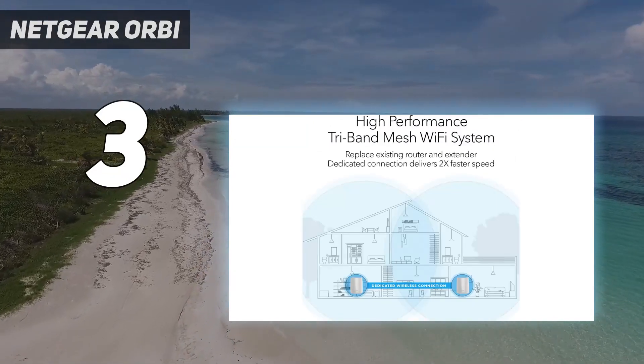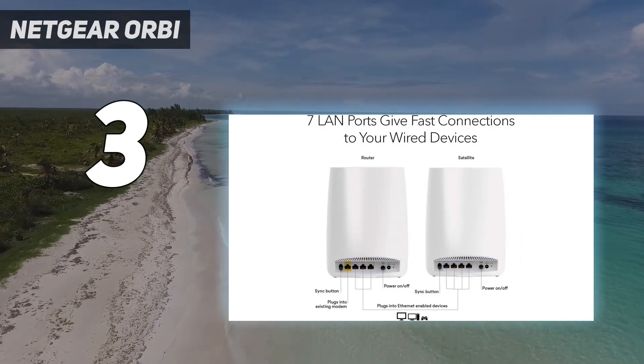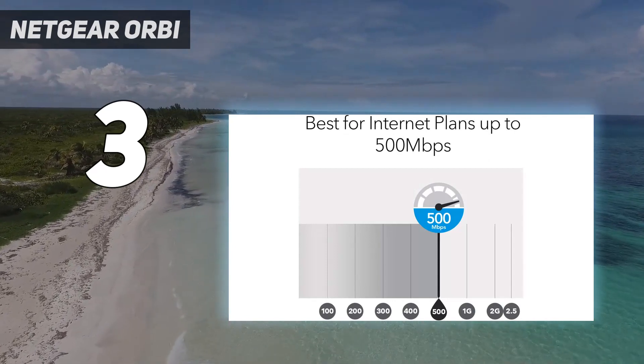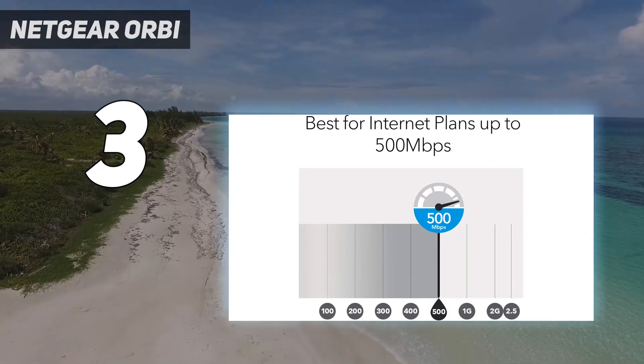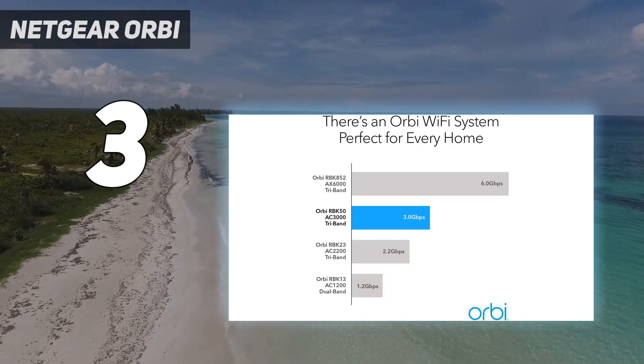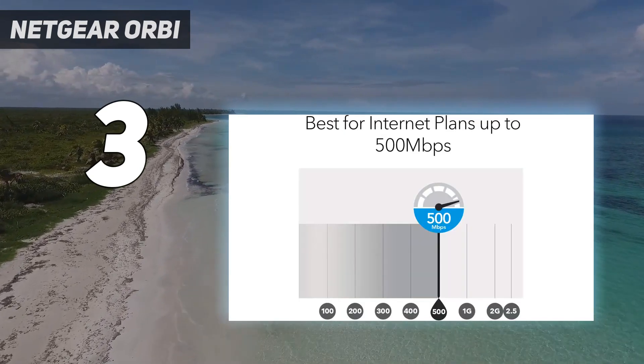If you're like most families, you'll probably want one in the living room or rec room for smooth Netflix streaming on your smart TV and lag-free gaming on your Xbox or PS5. Need even more coverage? You can buy additional Orbi satellite units to spread a wider net of coverage throughout your home.